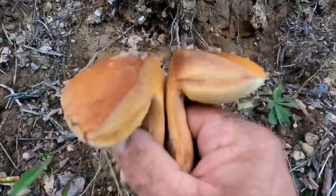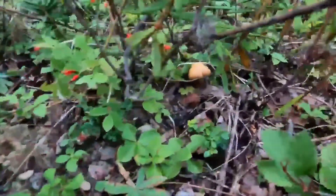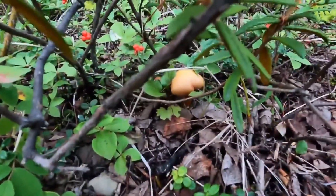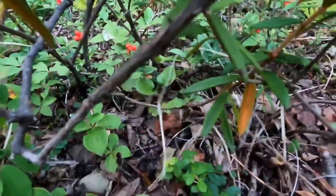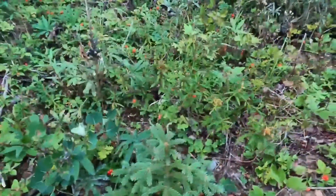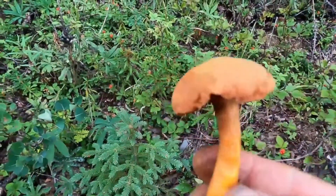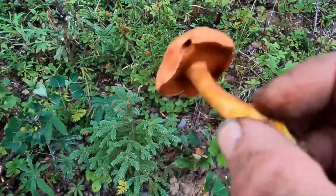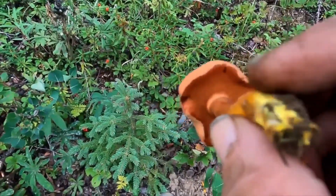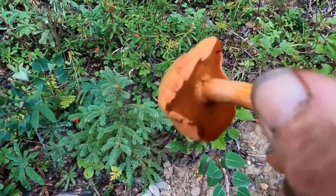It's amazing the different shapes and configurations mushrooms will grow around. Do you know what these are, ladies and gentlemen? King boletes! Is that not freaking cool? Look at that little beauty hiding. I do believe that's a pepper bolete — very spicy, and I don't like them.